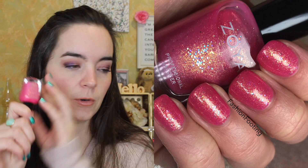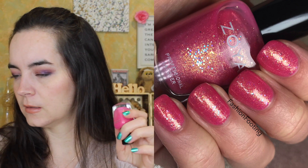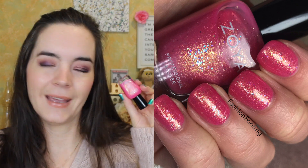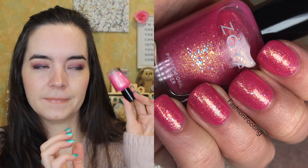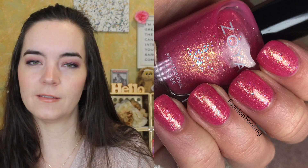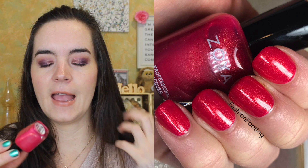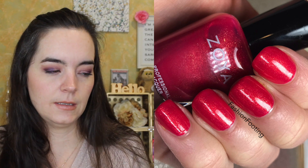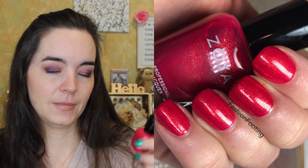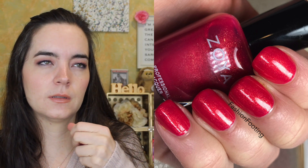Lastly, we have two from Zoya. The first is Harper — a Barbie pink with gold and iridescent shimmer. This just looks effervescent on your nails, and I love the Pixie Dust version of it too, though I can't remember the name right now. This just reminds me of carbonation on your nails. And then lastly we have Kimber — a fuchsia pink with a ton of gold shimmer. I haven't worn Kimber in forever, but I love Kimber, so I'm going to leave her out and put her on. She's beautiful. This is a deeper rose color, but that gold shimmer is just gorgeous.